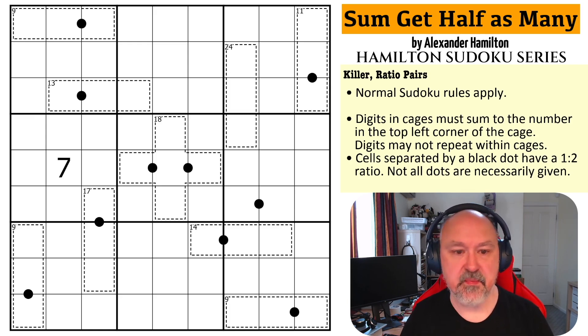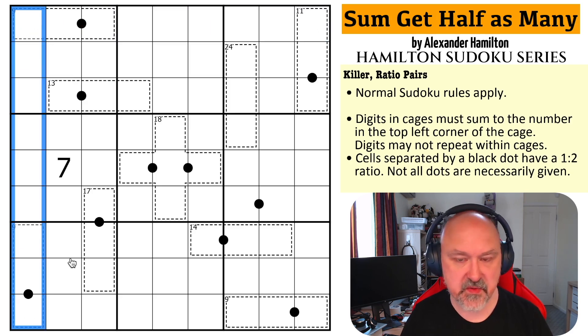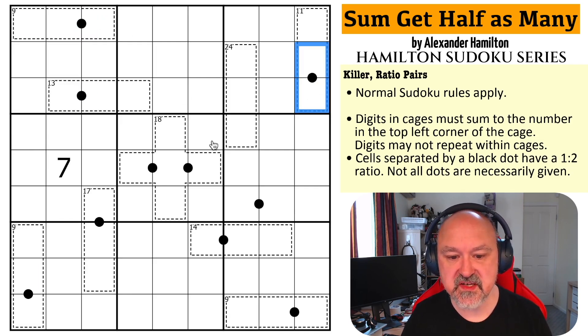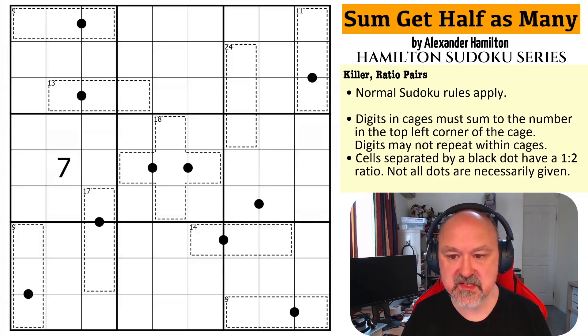Let's have a look at this puzzle: 'Some Get Half as Many' by Alexander Hamilton from 'My Shot.' In every box, every row, and every column the digits one to nine must be placed without repetition. We have killer cages — the digits in the cages will sum to the number in the top left corner of the cage. We also have black dots, which are ratio dots, meaning the digits separated by black dots must be in a one-to-two ratio. Not all dots are necessarily given.